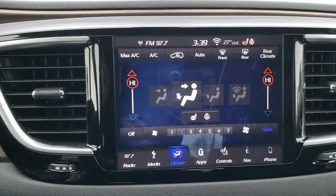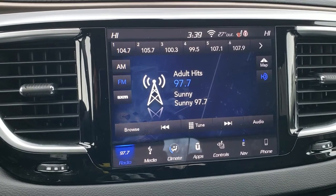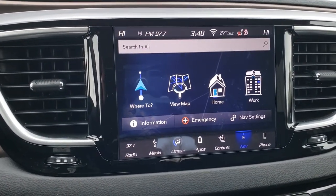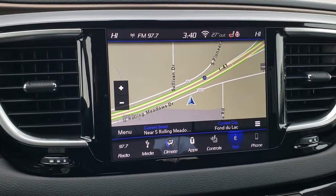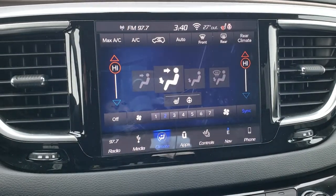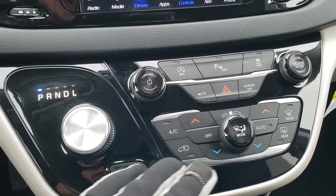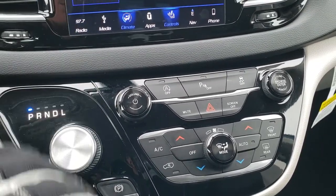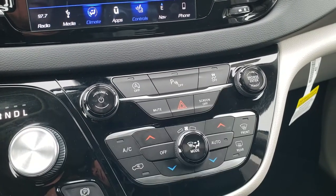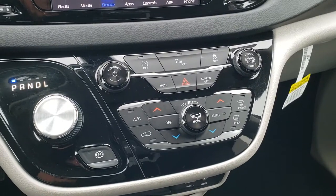You get the Uconnect 4C radio — the 8.4-inch 4C — which gives you AM, FM, and Sirius XM radio, as well as Android Auto and Apple CarPlay so you can project your phone to the screen. You also get the Uconnect navigation system. That's also where your backup camera shows up, and you can do your climate controls there. You can also control your heated seats and heated steering wheel from there. It has the 9-speed automatic transmission and dual climate control. You can also control climate down below and change your blower modes. It does have start-stop, you can turn the parking sensors off, and it does have stability control.